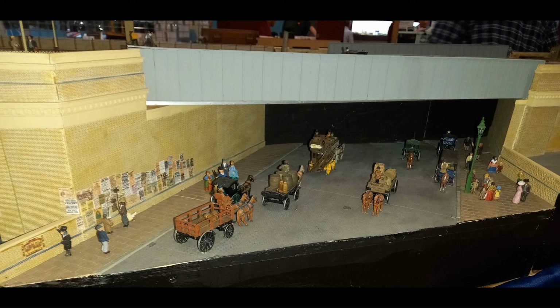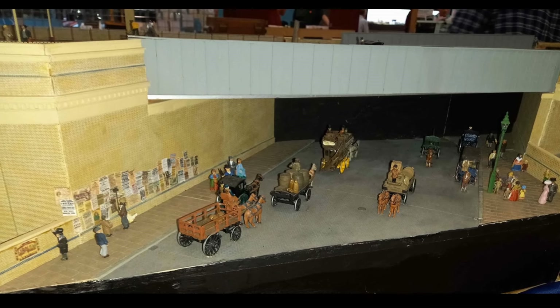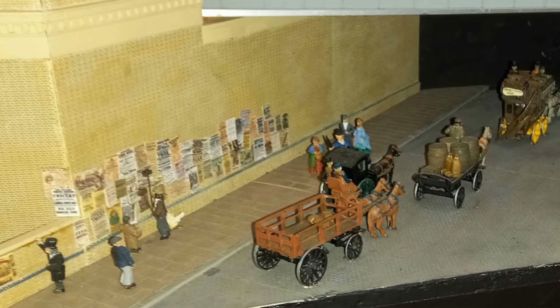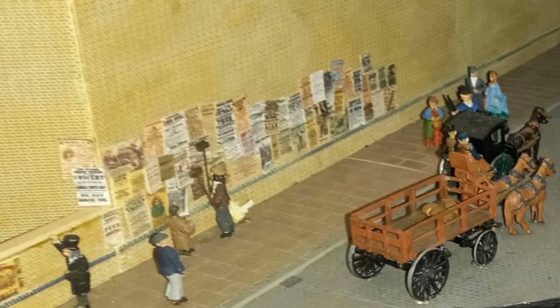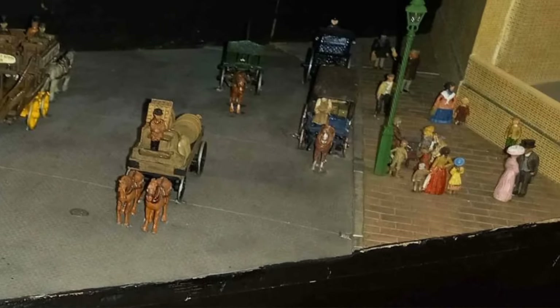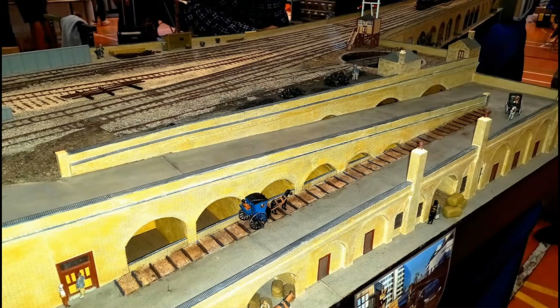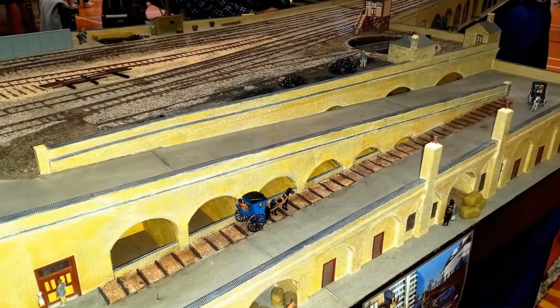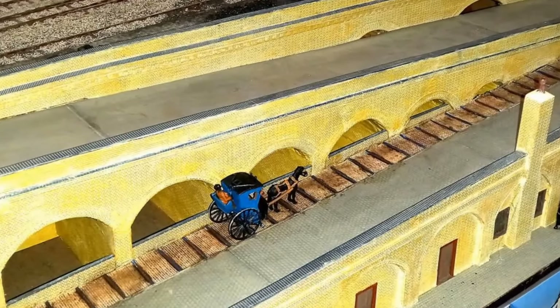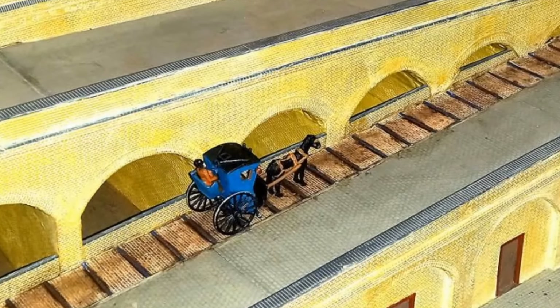Moving along the model, we have the iron girder bridge over Southwark Street. Notice the fly-posters on the abutment — in some parts taken to extreme, posters on top of posters, with someone adding even more. On the opposite side of the busy street there are plenty of pedestrians, groups of children and people chatting. On the south side of Southwark Street there is a zigzag carriage access ramp from street level up to station platform level, with wooden strips in the setts to provide additional grip for horses' hooves when pulling carriages up the steep slope.